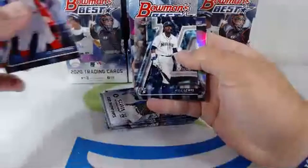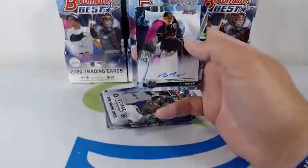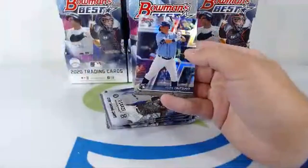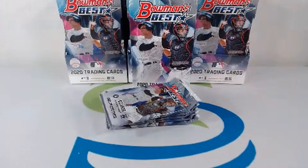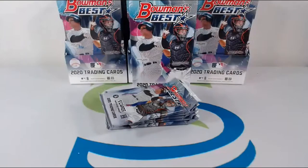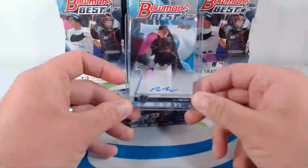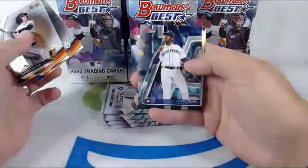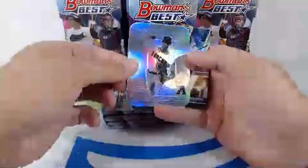Kyle Lewis rookie card going out to the Mariners — that's huge. Power Producers: Nolan Arenado. Max Meyer auto rookie right there, first year guy, and a Yoshi Tsutsugo rookie. Huge hit for the Marlins — Max Meyer autograph going out to Jared F. Love that autograph, looks like it's right on the card. Let's get that in a case.